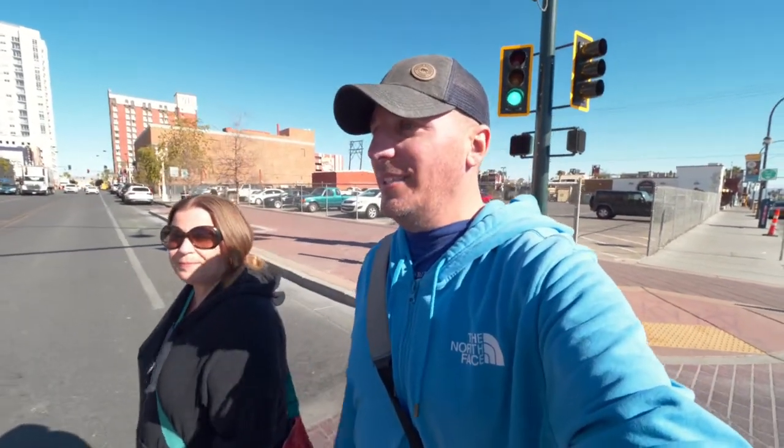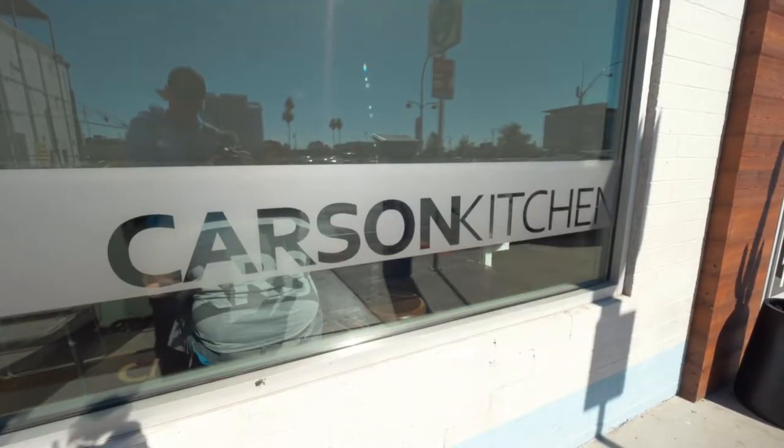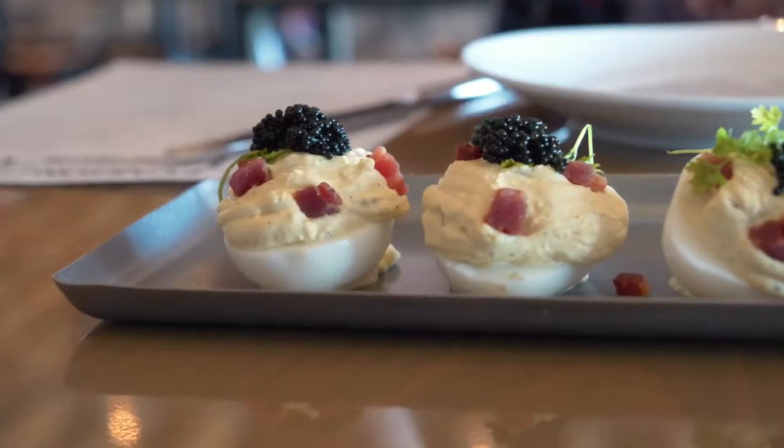Walking down Fremont Street it actually smells absolutely incredible outside — it makes me really hungry. The next place we're headed to is somewhere we've been before and absolutely love: we're headed to Carson Kitchen. Our two favorite dishes there are the crispy chicken skins and the deviled eggs.